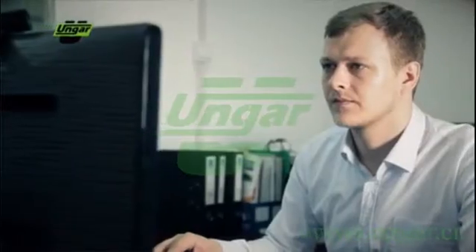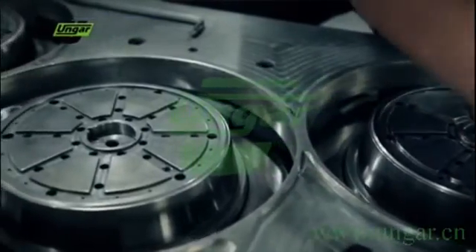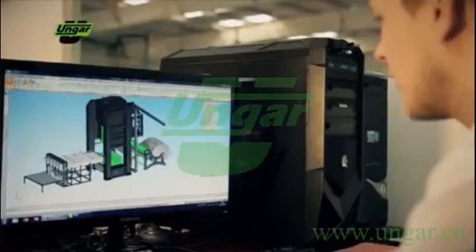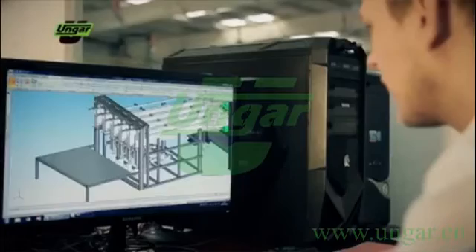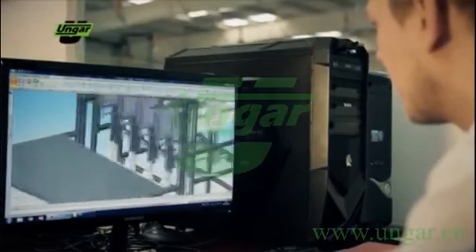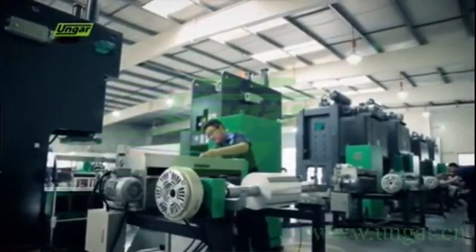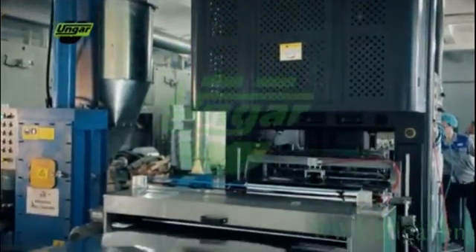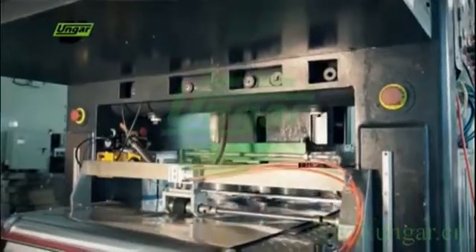Besides the aluminum foil container production equipment, Ongar Machinery can offer long experience of production technology as well as integration of mold design. The range of pressure machines from 55 to 110 tons clamping force are designed for forming aluminum foil containers and optimized in flexibility for easy mold change, which results in increased speed and production efficiency.